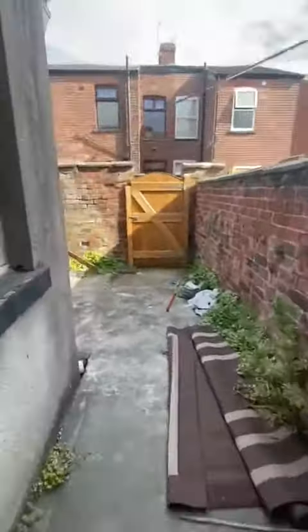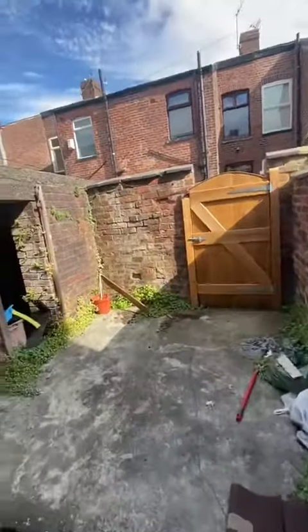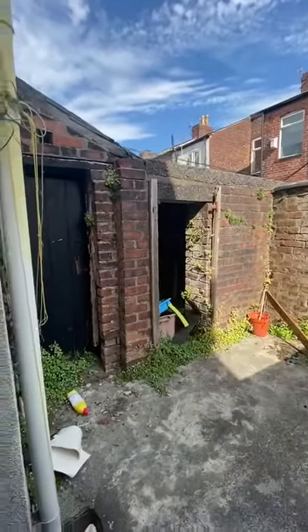Just heading out the back door, you'll find the courtyard, which has access to a gated alleyway just there. There is some storage inside there as well.